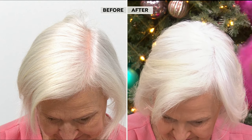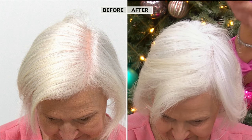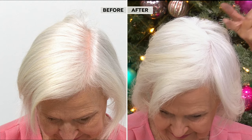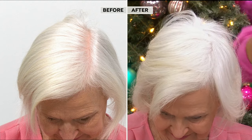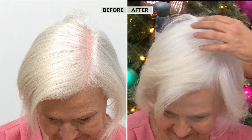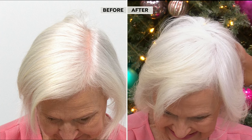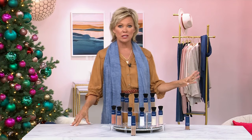Look at how we got into Patsy's root area and got rid of any kind of yellow. Plus you're not seeing any scalp here — it fills in that space. And as we age, hair just keeps getting thinner, not thicker. This is part of the reason it's the number one best-selling hair color product we've ever done in all our years here at HSN.